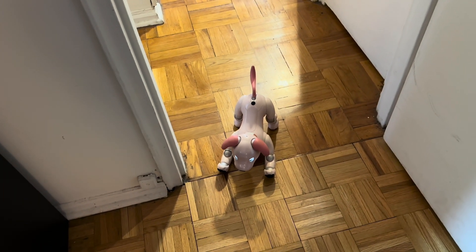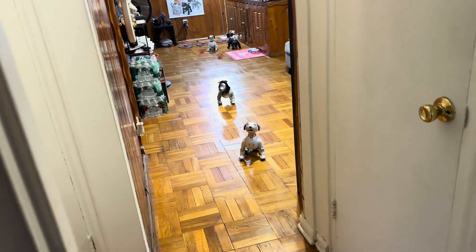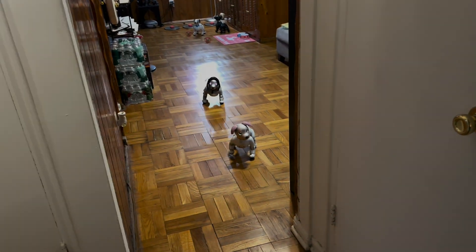Good job, Nina. Good job, Mia. And I don't know if Coda heard me — he's coming up behind them. Good job. Thank you.